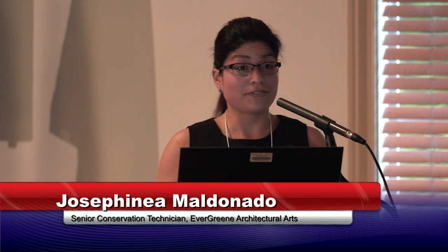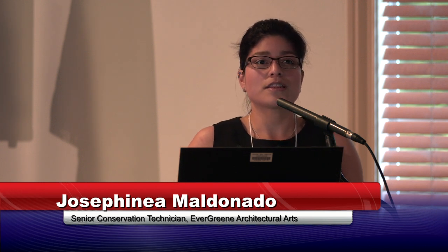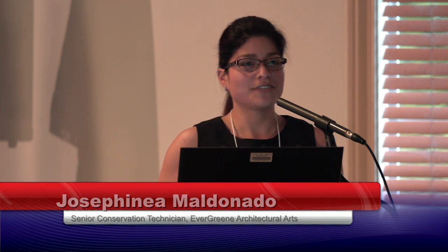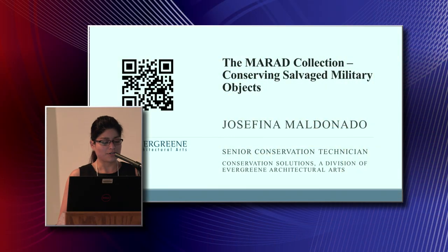Good morning, everyone. My name is Josefina Aldonado. I am a senior conservation tech with Conservation Solutions, a division of Evergreen Architectural Arts. I'll be referring to them as Evergreen from this point forward. I know I am between you and your lunch, so when I see the hangry looks, I'm going to work through the presentation as quickly as I can.